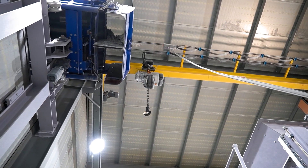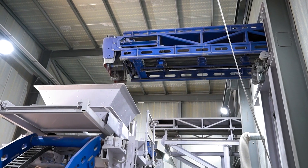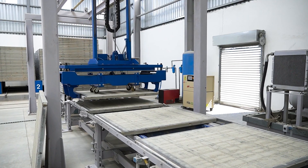After thorough mixing, the finished concrete mix is discharged onto the wet concrete conveyor belt, into the Ultra 3000. The Ultra 3000 is designed for production board size up to 1,500 x 1,400 mm,